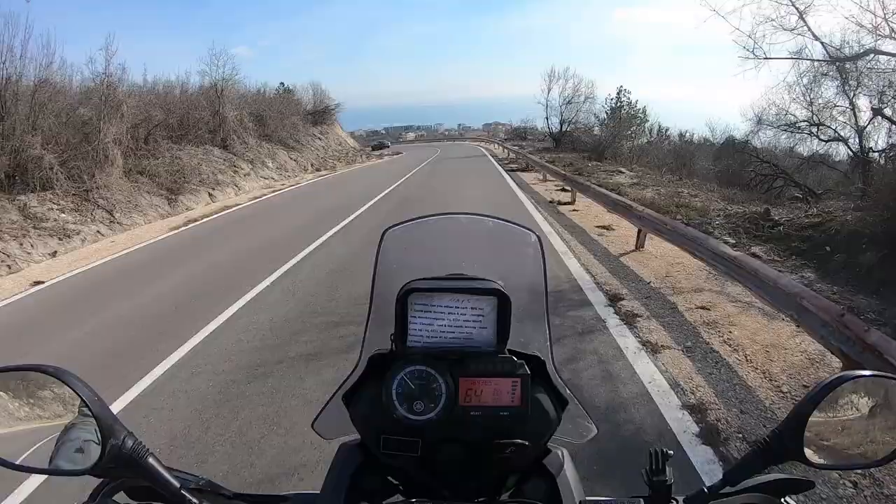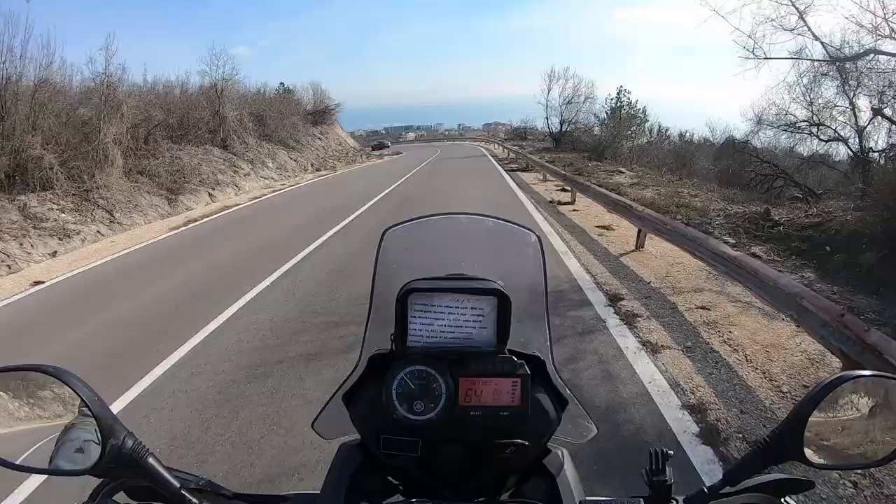This is a beautiful road. Have a look at the coast. Wonderful.